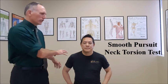What we want to do is have the patient seated in good posture. We are going to do an eye tracking test with the patient holding the cervical spine in a neutral position.